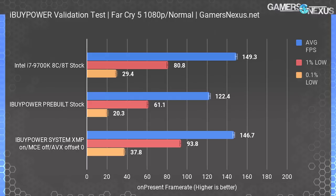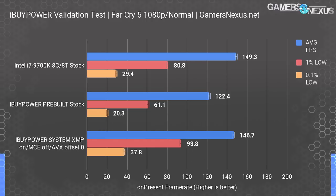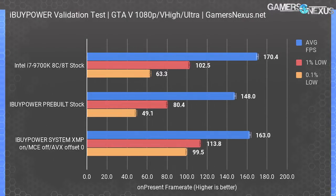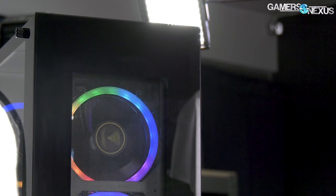MCE was an additional problem that I don't believe LTT ran into, so it's something unique to our findings. For game results, Far Cry 5 at 1080p gives clear insight to this problem. The 9700K review put the CPU at 149 FPS average, with the out-of-the-box iBuyPower testing landing at 122 FPS average. Enabling XMP and fixing the broken frequency setting got us back up to 147 FPS average on iBuyPower, illustrating an out-of-box performance loss of about 17%.